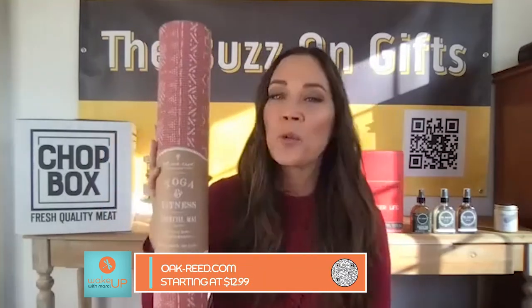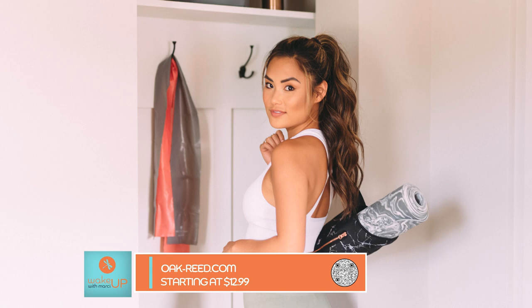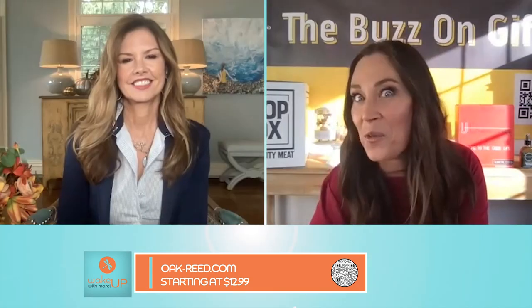Next on my list is a company that really wants to promote health and wellness. They have the most beautiful yoga mats. This is Oak and Reed. The pattern is so beautiful it makes me want to work out, which is always a good thing. They also have more masculine offerings that I just love for my husband.